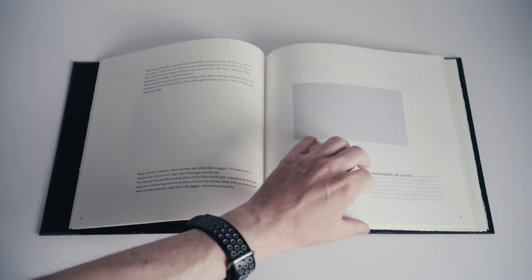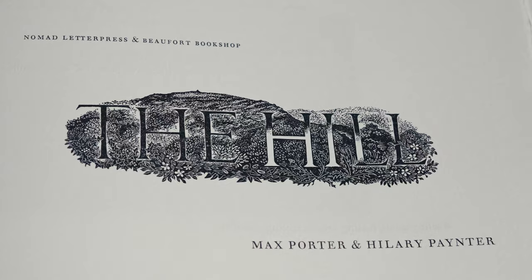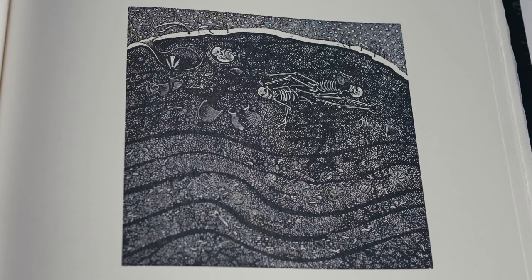The title page is a simple affair, but this gives maximum exposure to the title itself, which has been elaborately carved into wood by Hilary Painter. Painter's engravings throughout are richly detailed and bursting with life. Some have multiple layers of interest receding into the background, others are packed with features to entertain those willing to spend more than a few moments looking at them.